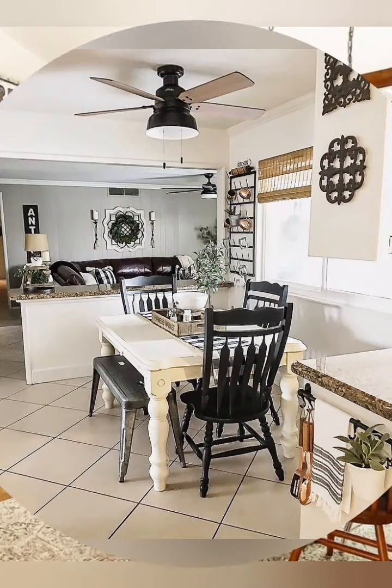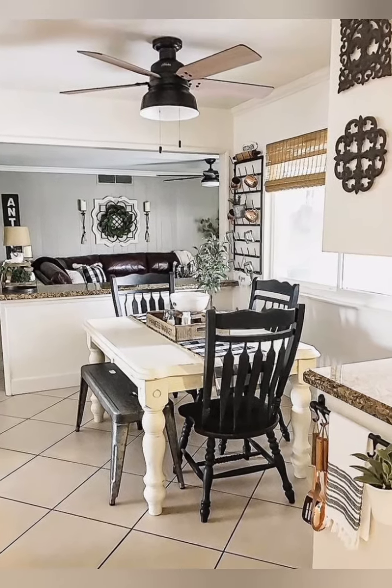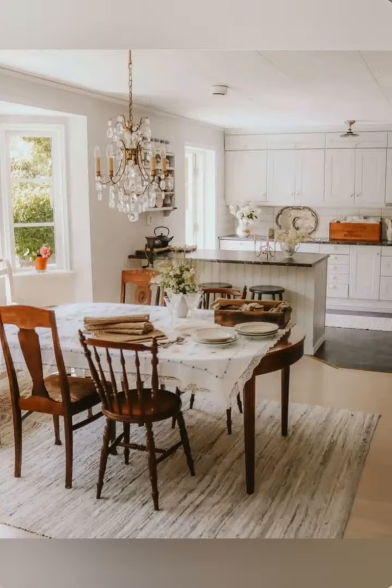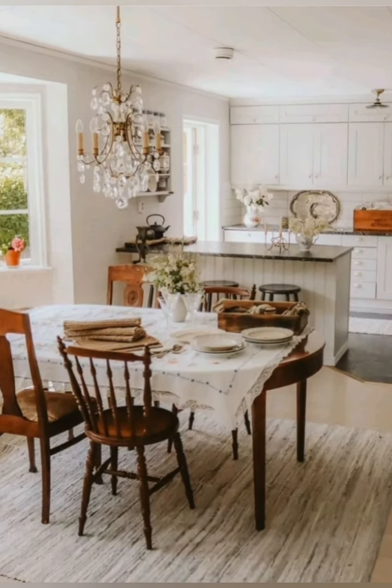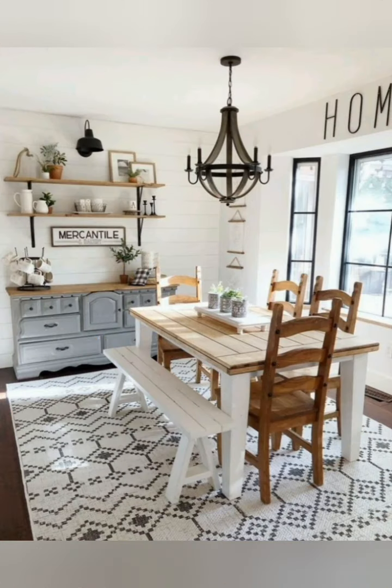Maximize natural light: maximize natural light in the space by opting for sheer window treatments and allowing the windows to let light in fully. Natural light enhances the warm and inviting atmosphere of an antique farmhouse kitchen and dining room.